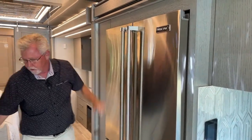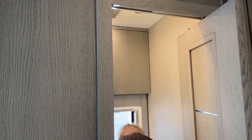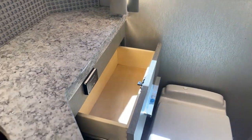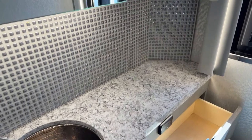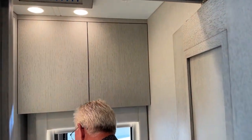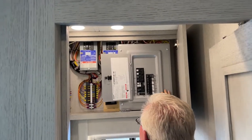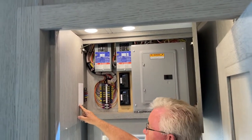Across from the refrigerator we have a half bathroom. Behind the mirror there's a good-sized medicine cabinet. Notice the backsplash, the quartz countertops throughout, and the under-mount sink — just a beautiful finish throughout. In this half bath we also have the fuse box: the 110 breakers, a lot of the 12-volt systems and fuses, everything labeled, and some extra fuses.